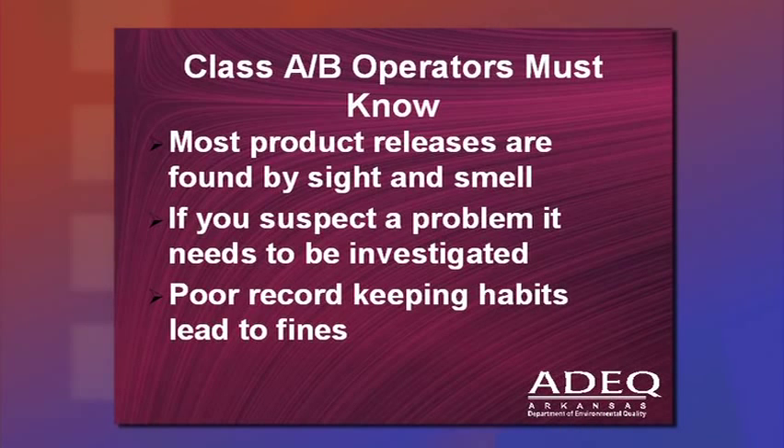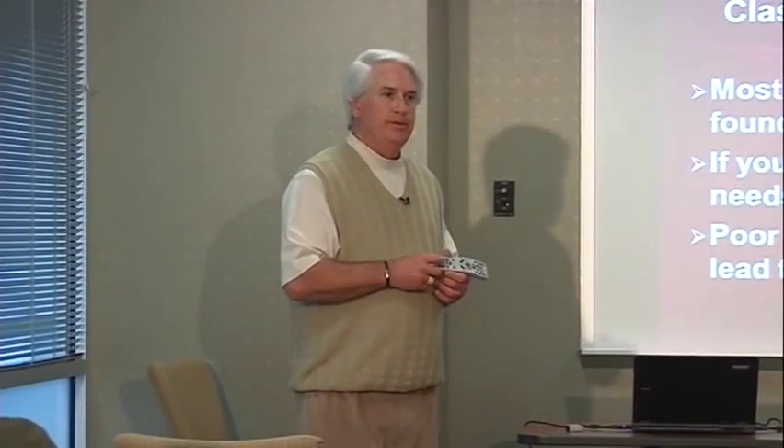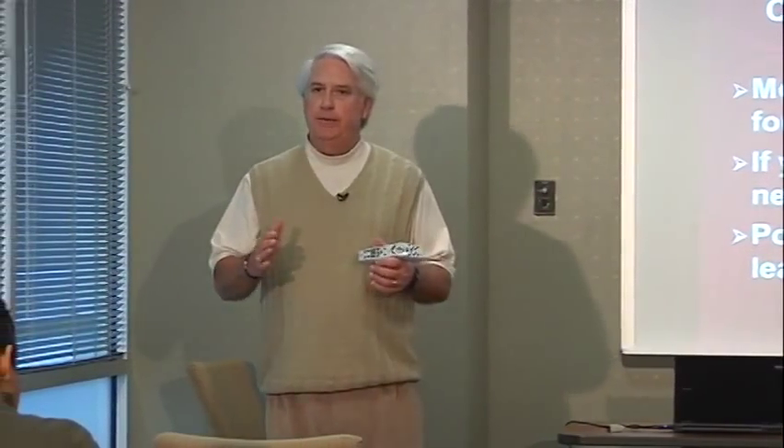The fifth key point: for Class B operators, poor record-keeping habits generally lead to fines or civil penalties at your facility. The records that you need to keep — keep them in order. It's important.